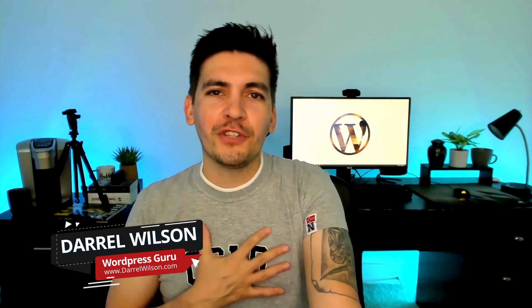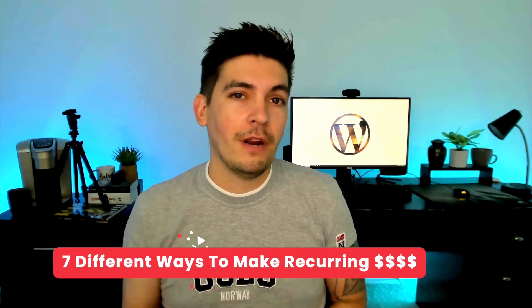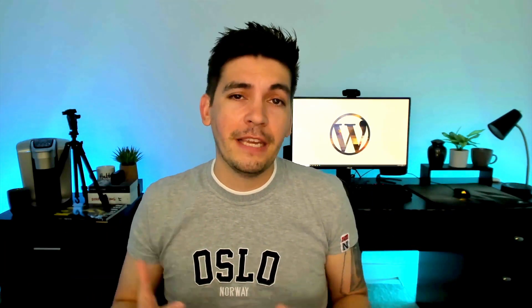What's up party people? My name is Daryl Wilson and welcome back to Deals with Daryl. Today in this episode, I'm going to give you seven different ways on how to make recurring revenue with WordPress and also being a web designer.